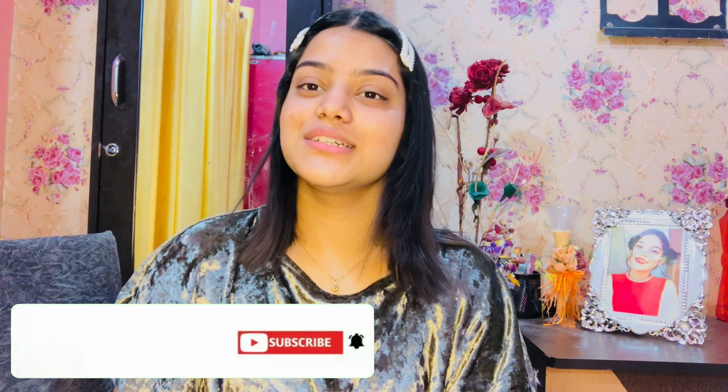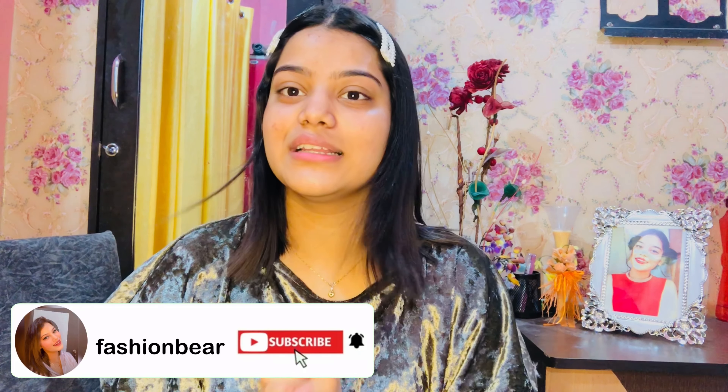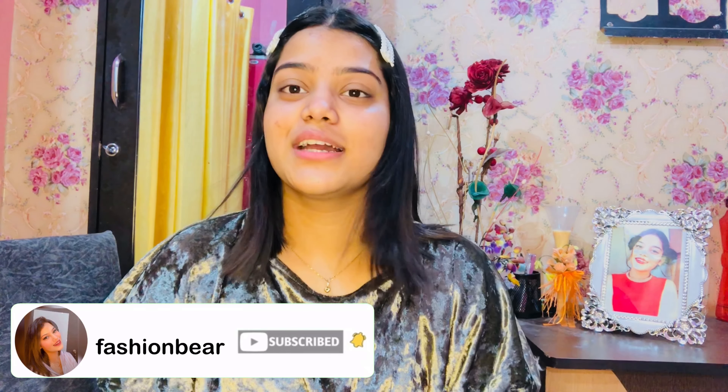If you liked today's video please subscribe to my channel using the red button below, like, comment, and share with friends and family. Don't forget to press the bell icon so you don't miss any updates. If you want to watch my other videos like Meesho haul, Ajio haul, skincare and hair care videos, you can see those on my profile or I'll mention some in the eye button.